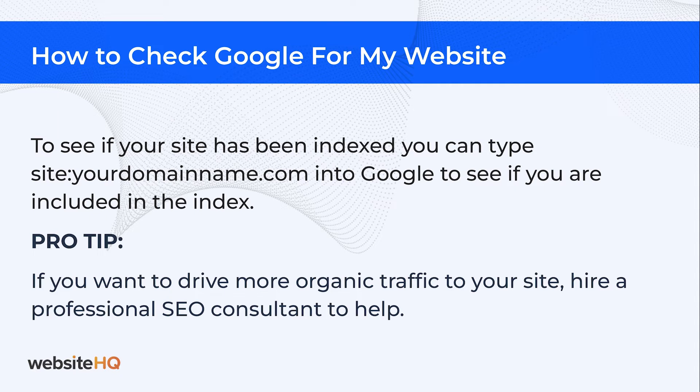My pro tip: if you want to drive more organic traffic to your site, hire a professional SEO consultant to help.